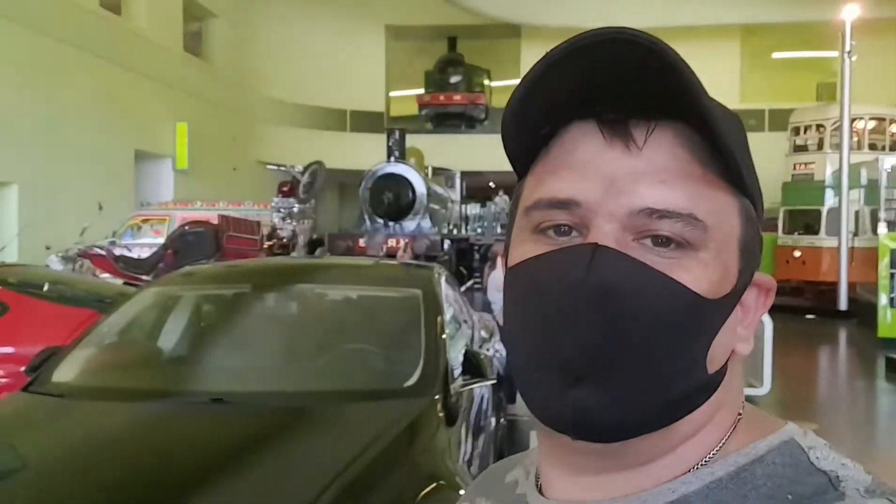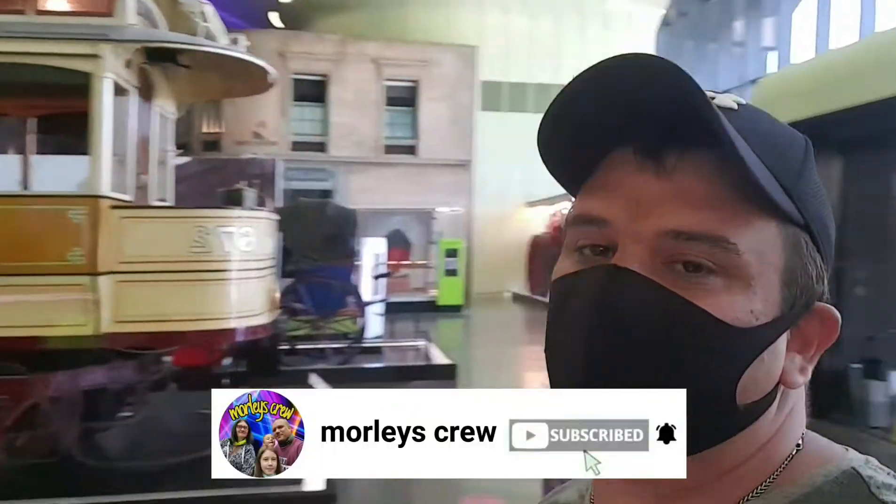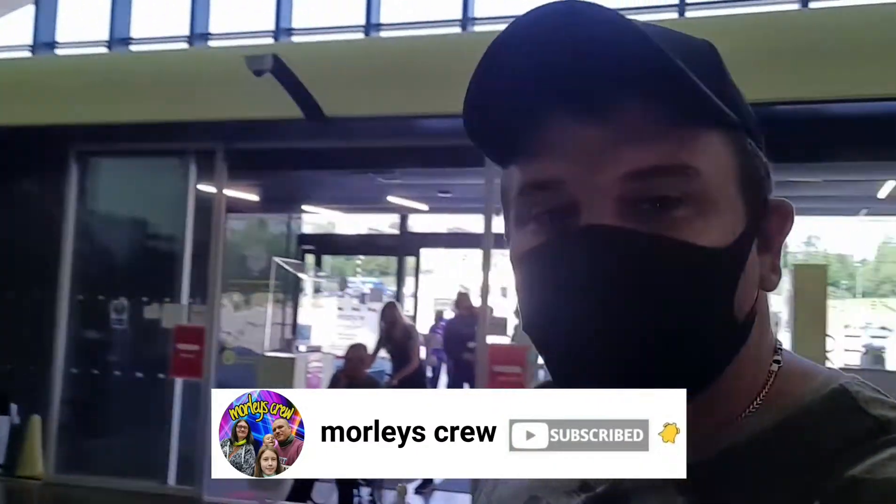Hi guys, welcome back to Morley's Crew and we are at the Riverside Museum, Transport Museum in Glasgow. If it's your first time watching this video and this channel, make sure you hit that subscribe button, that notification bell, and stay up to date with all of the Morley's Crew videos going forward — and we are going to see some cool stuff.